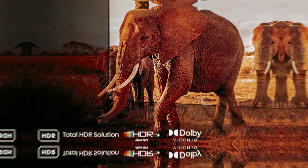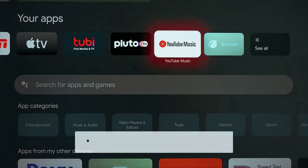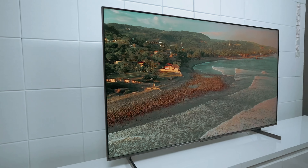Still searching for the perfect Hisense TV? Don't give up just yet — we've got more in store for you. If this is your first time here, make sure to subscribe and click the bell icon to stay updated on our latest videos.